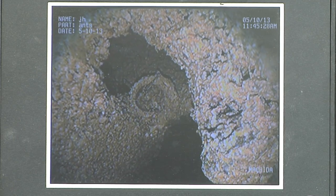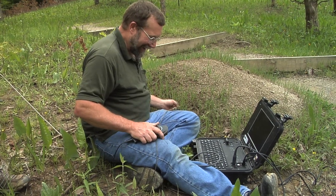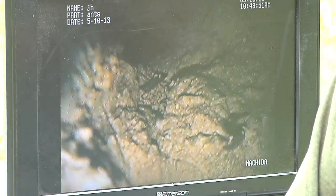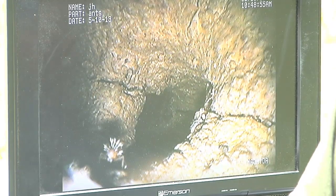This is the stuff of monster movies, isn't it? This is the things you can't see when you try to study them by taking the ant mound apart. You don't get to see how they behave in there and how they interact with the ants.